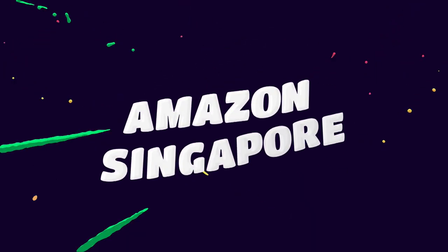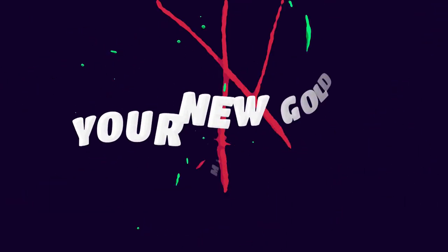Hey everyone, I'm Ria Mittel and welcome back to another video by SellerApp. Today we have found a gold mine which is Amazon Singapore, so I'm here to talk all about that. As you know, Amazon has expanded to a lot of geographies where they've offered their fulfillment services as well. So if you're a seller looking to expand your business to a new geography, Amazon Singapore just might be it.